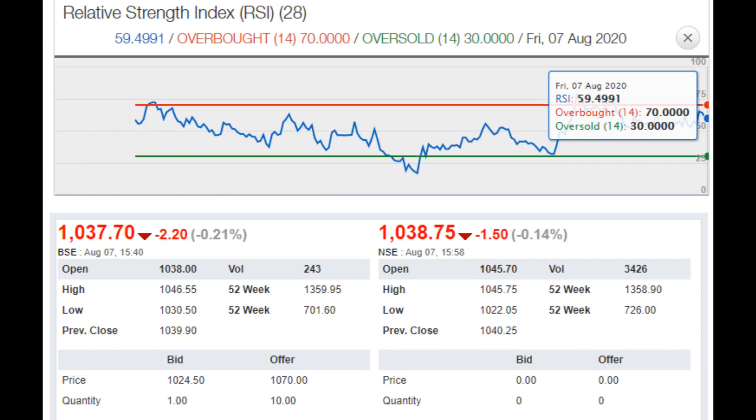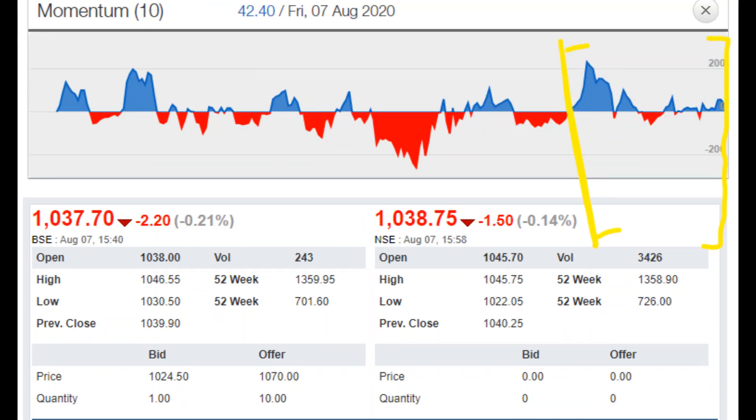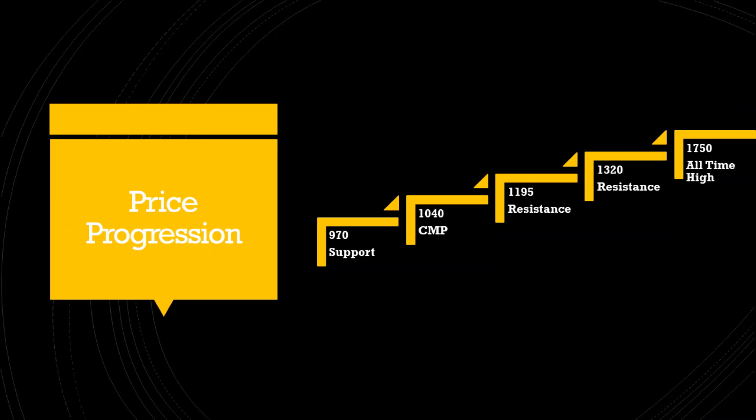The relative strength index of the stock is at 59 and is fast approaching 70 levels, indicating considerable bullishness in the stock. The recent dominating momentum has been largely positive. The share can be accumulated by a value investor at current levels. The stock is currently trading at 1040 rupees.